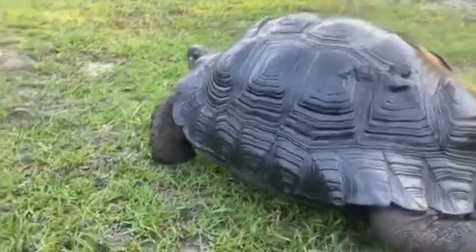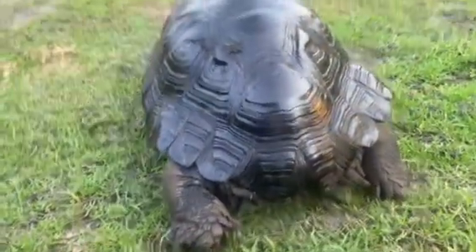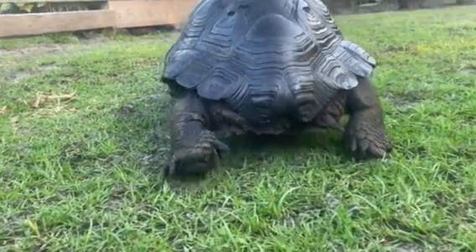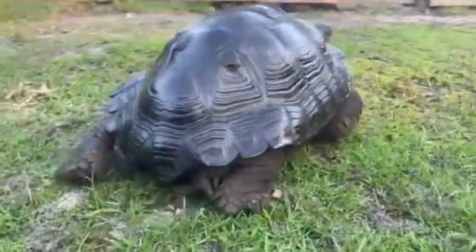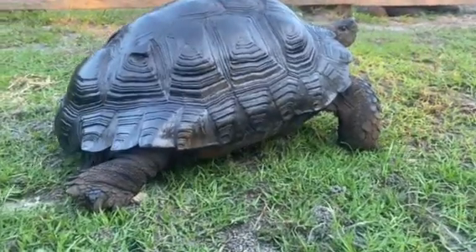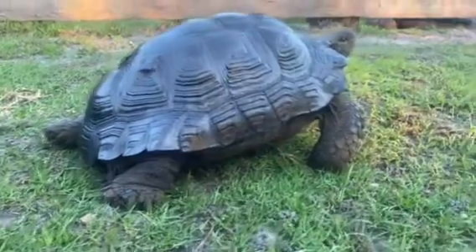He has a nice smooth shell — all his scutes are perfect, everything lines up. Take a look at him walking. Again, this is a male measuring in at 21 inches. All these guys are great eaters and they're very active.